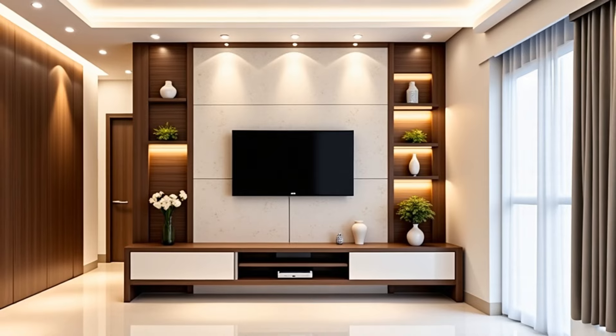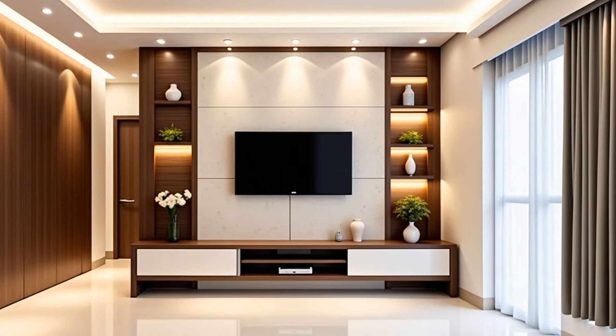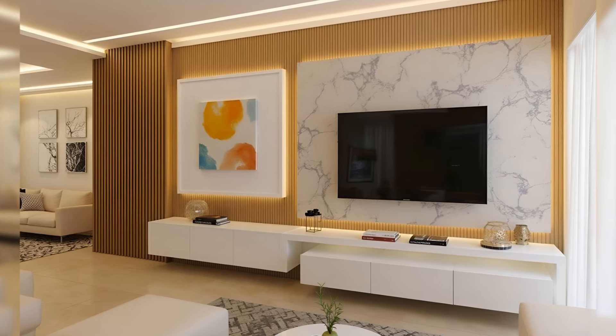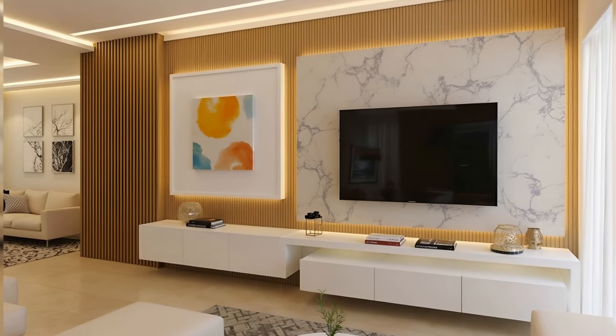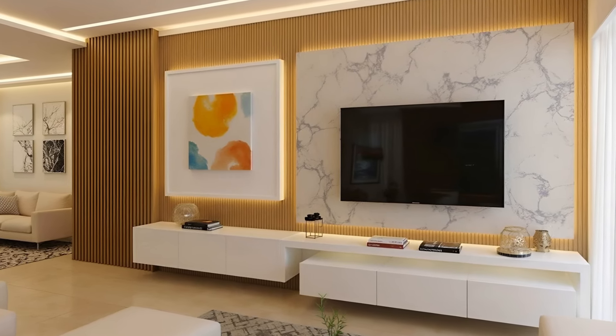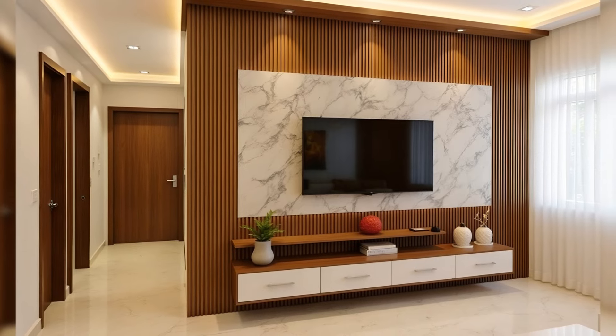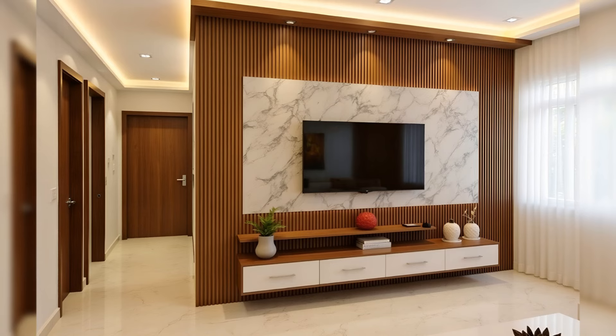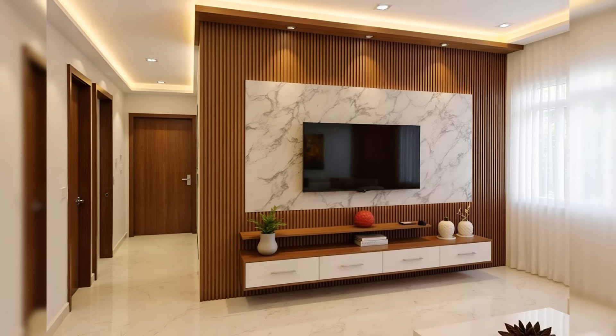Black Glossy Modern TV Stand with LED. This sleek TV stand will not disappoint with its glossy finish and LED lighting. Featuring tons of shelf space for consoles and drawers to stash away any odds and ends.